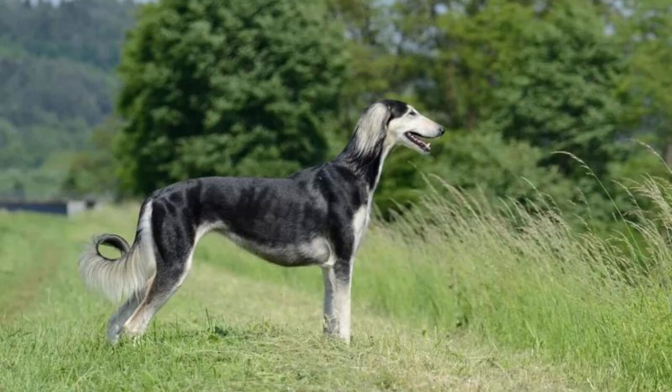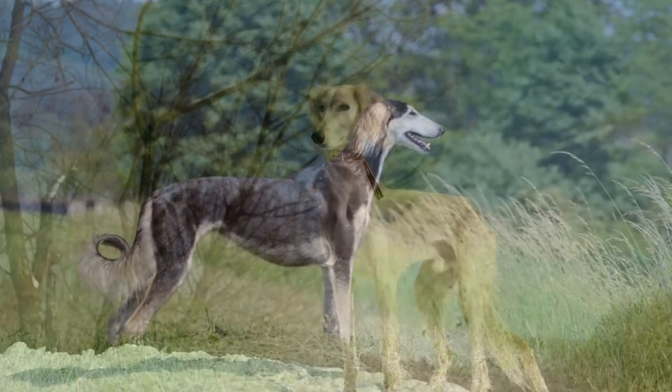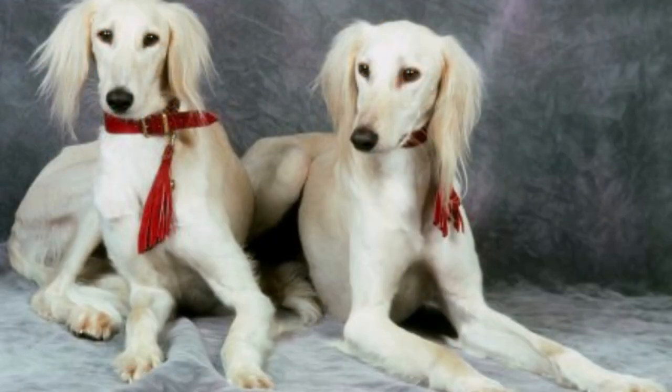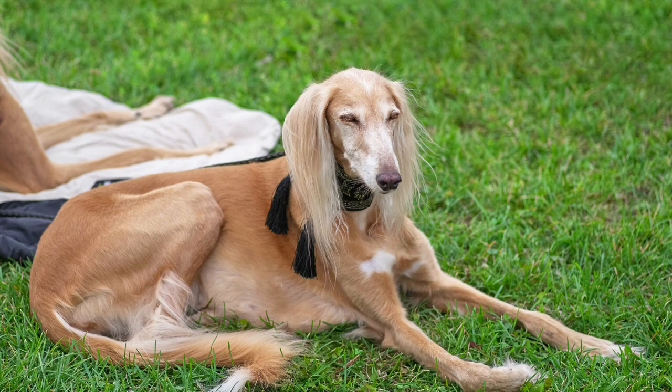Salukis are a medium-sized breed of sighthound, with males typically standing 23 to 28 inches tall and weighing between 40 and 70 pounds. Females are slightly smaller, standing 21 to 26 inches tall and weighing between 35 and 60 pounds. The average lifespan of a Saluki is 12 to 14 years.